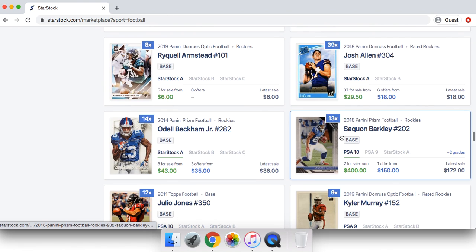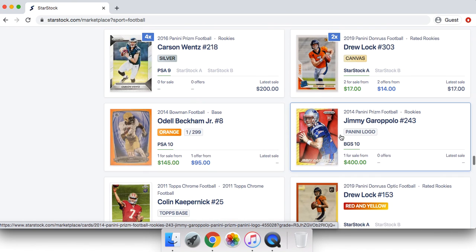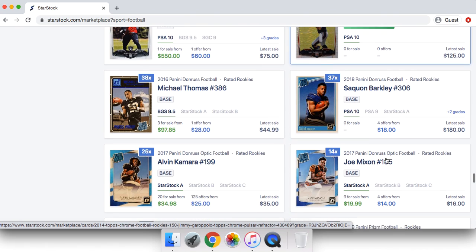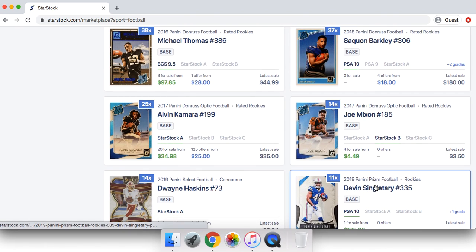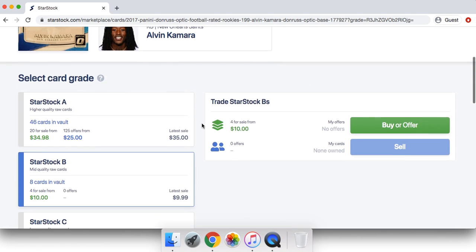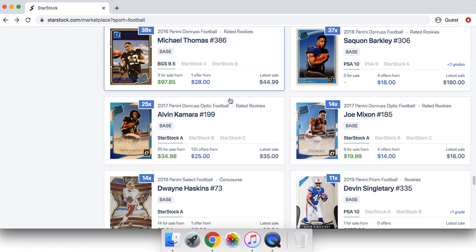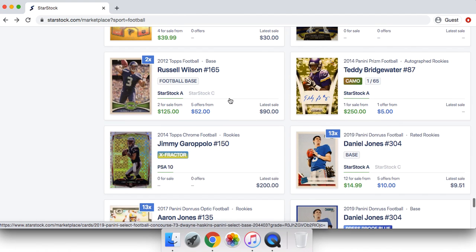For example, last week the Buccaneers-Saints game was quite hyped up. So I went ahead and bought a lot of Buccaneers rookie cards and a lot of Saints rookie cards — obviously the well-known Alvin Kamara — and a lot of other players. All I was doing was selling right before the game started, and I was making a good 30% to 40% profit margin there. It's quite simple, honestly.